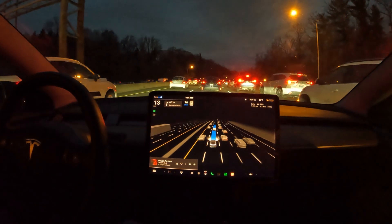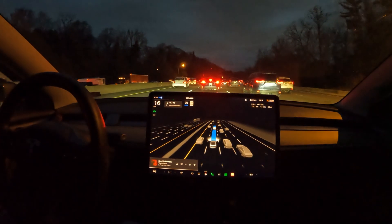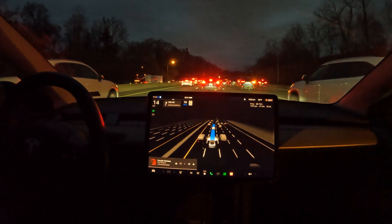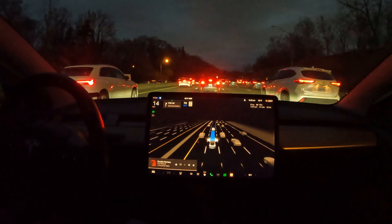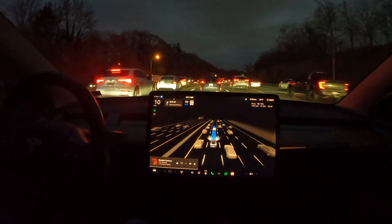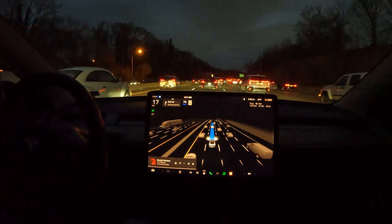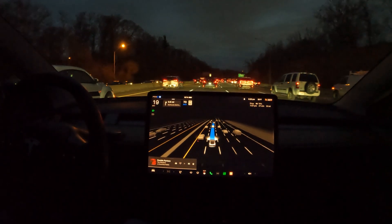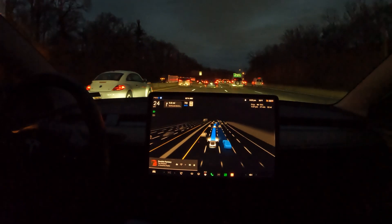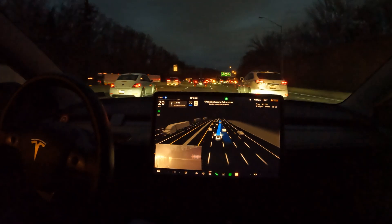Looks like traffic is officially starting to build up, which is by far the worst thing to sit through. But that also makes another argument for why FSD is really great — not just for the highway but all roads, and especially in traffic it really does its thing. There are minimal nudges here and there — here we go with another lane switch. The nudges really come down to where your eyes are.